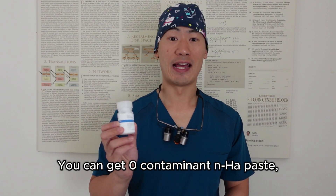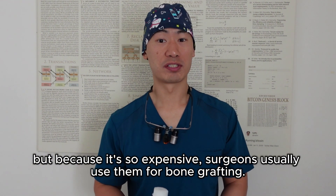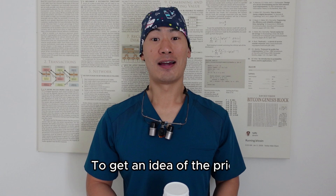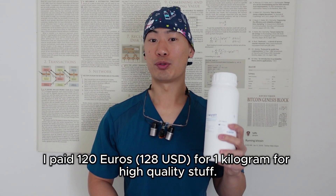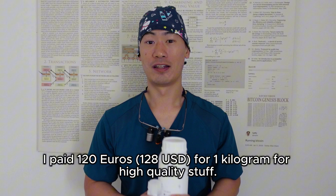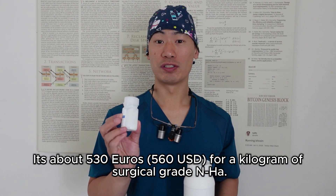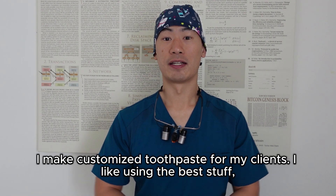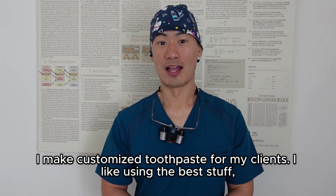You can get zero-contaminant NHA paste, but because it's so expensive, surgeons usually use it for bone grafting. To give an idea of the price, I paid 120 euros for one kilogram of high-quality NHA, and it's about 530 euros for a kilogram of surgical-grade NHA. I make customized toothpaste for my clients and I like using the best stuff.